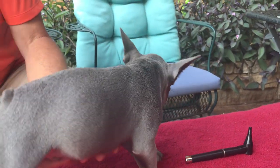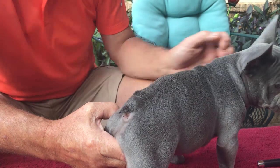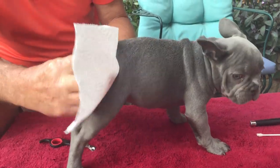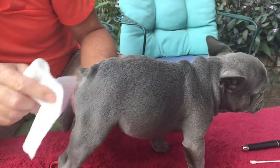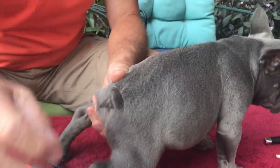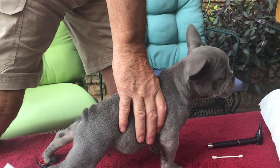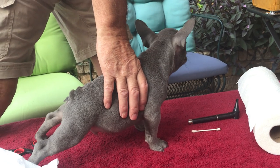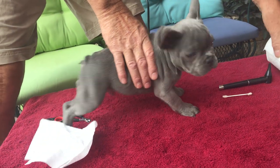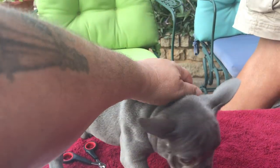Now for the not-so-nice part of a puppy — the back end. Let's clean things off. You can see his anus looks nice and clean. Anytime there are questions about whether a puppy or dog is maybe not in tip-top condition, the first thing to check would be the dog's temperature.